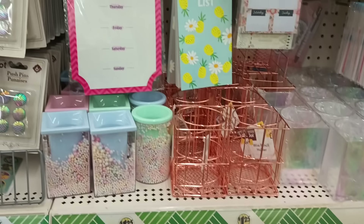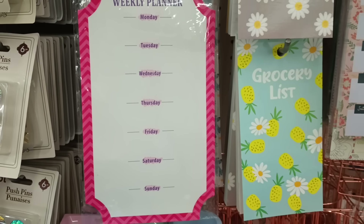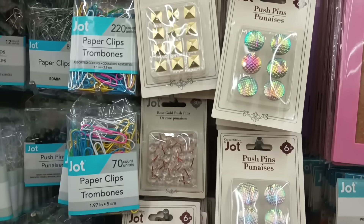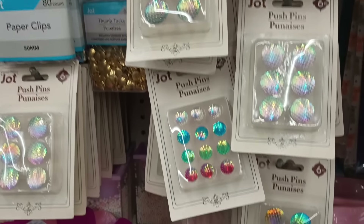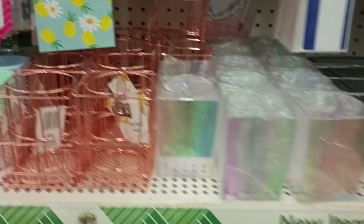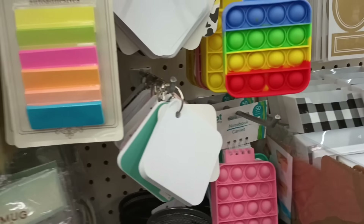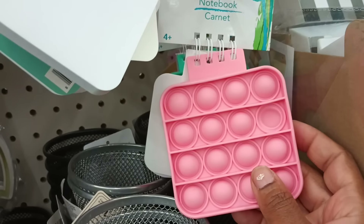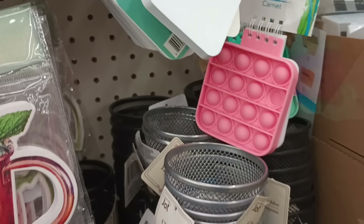They've been carrying these fidget items for a while but I love them — this pretty peach color, turquoise, purple, and pink. So cute!